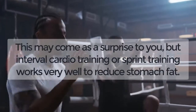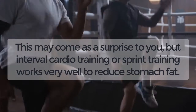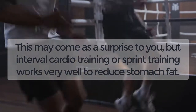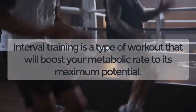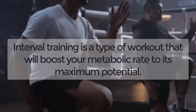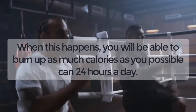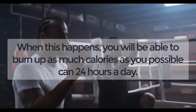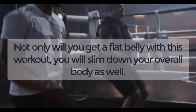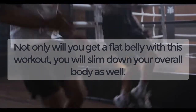Interval Cardio Training — Sprint Training. This may come as a surprise to you, but interval cardio training or sprint training works very well to reduce stomach fat. Interval training is a type of workout that will boost your metabolic rate to its maximum potential. When this happens, you will be able to burn up as many calories as you possibly can, 24 hours a day. Not only will you get a flat belly with this workout, you will slim down your overall body as well.